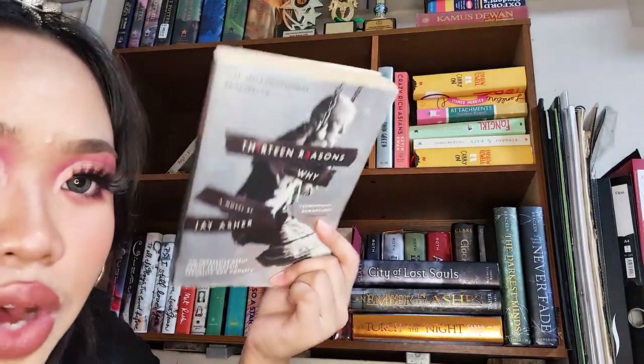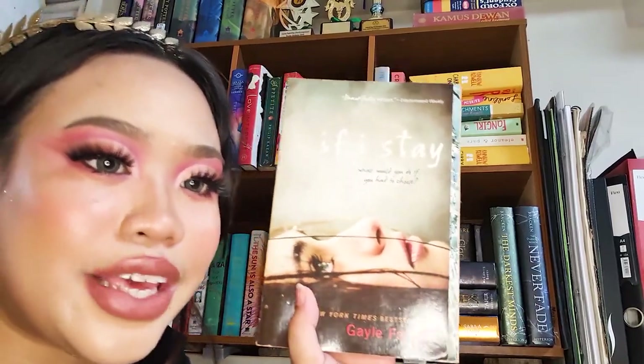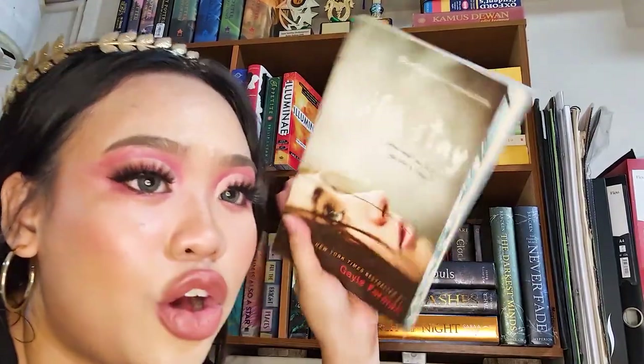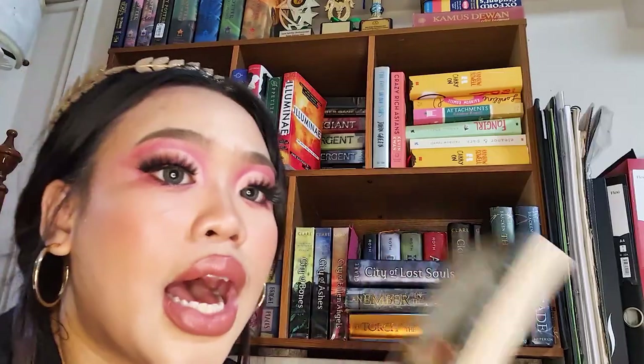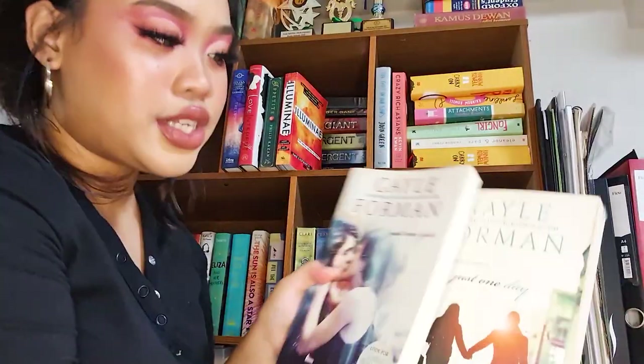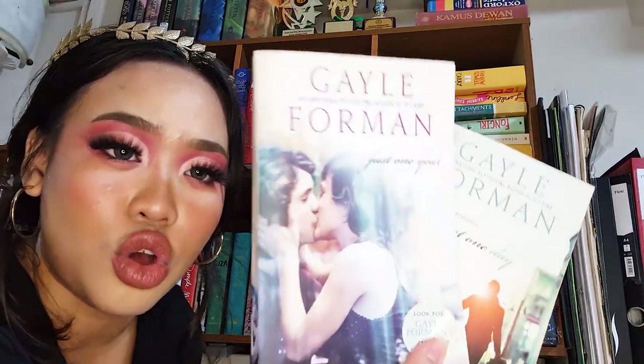Next is the infamous 13 Reasons Why by Jay Asher — everybody knows about it; it's been a Netflix series and was renewed for another season. Then If I Stay by Gayle Forman — I got it when I started getting into BookTube but didn't finish it, and I don't think it's that good. The next two are Just One Day and Just One Year, also by Gayle Forman — I bought them long ago but still haven't read them.